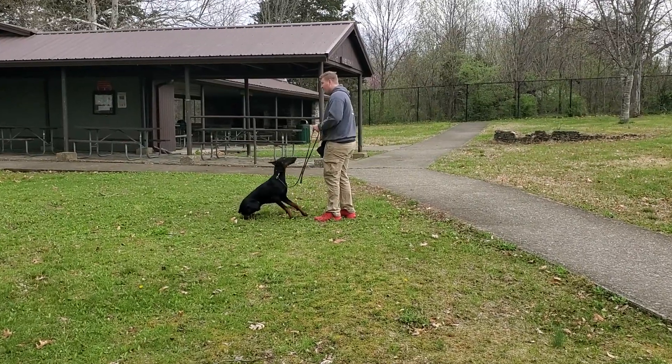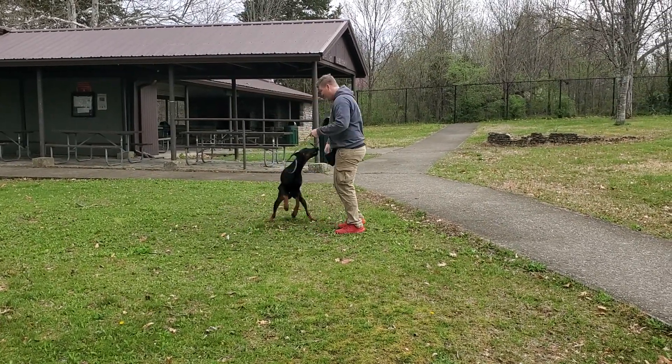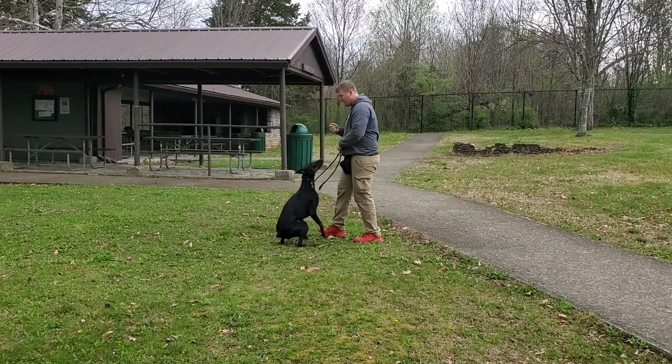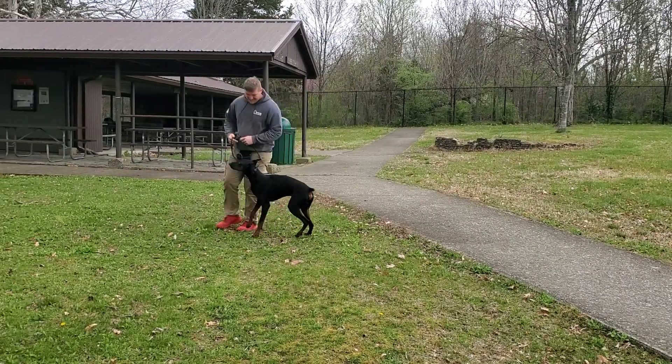I just wanted to show you a little bit of some work action with him. You can see he's got a good bark on command, a couple of spins — he's having fun out here. Good to shake hands with Nick there.